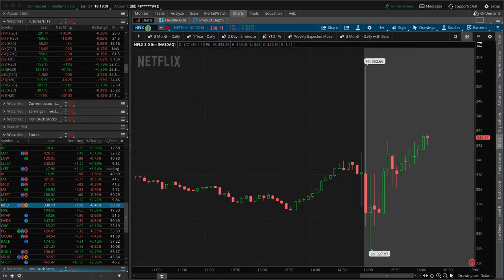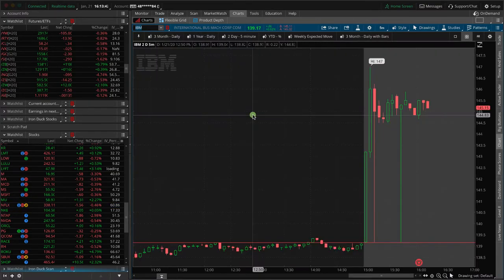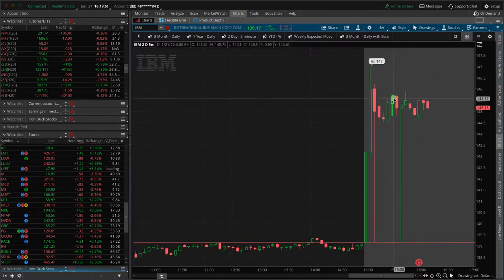Another one that announced after the bell was IBM. IBM had a pretty decent move higher — closed around 139 and is now at about 145. The expected move was about six, and price is up about six — imagine that. We didn't put on an alert in this one, but I did an iron duck in a different account, so that'll be a little winner.